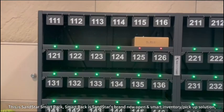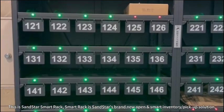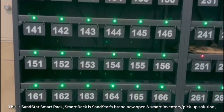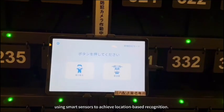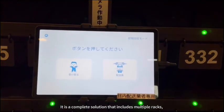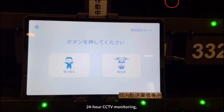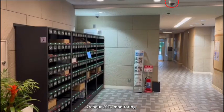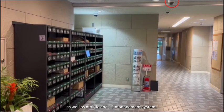This is Sanstar Smart Rack. Smart Rack is Sanstar's brand-new open and smart inventory pick-up solution, using smart sensors to achieve location-based recognition. It is a complete solution that includes multiple racks, interactive tablets and applications, 24-hour CCTV monitoring, as well as mobile and PC management system.